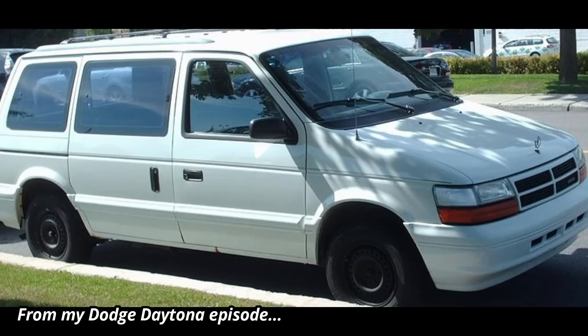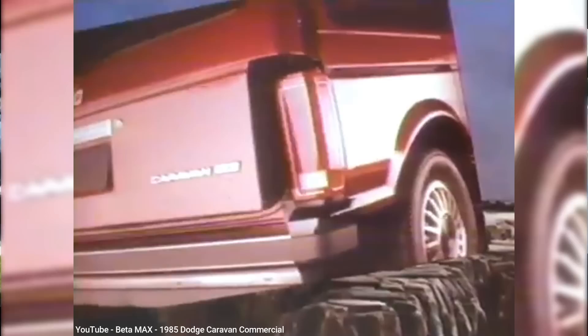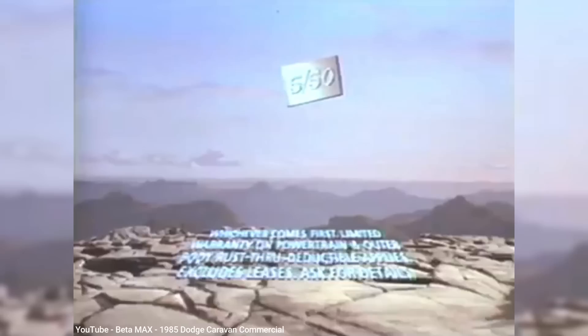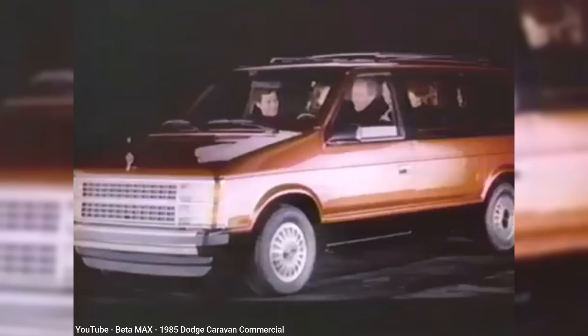Any other minivans from that era are still being considered for future episodes, and yes, that includes the Dodge Caravan, which I skipped in my earlier episodes back when I first started my channel reviewing old cars that I actually own. And speaking of the Caravan, I'm sure anyone watching this episode already knows that when it first hit the streets in 1984, the public response was huge, and it soon became what is arguably Chrysler's most famous car — one vehicle that takes the place of an economy car, sporty car, station wagon, and van.